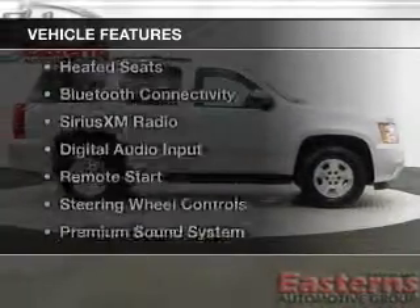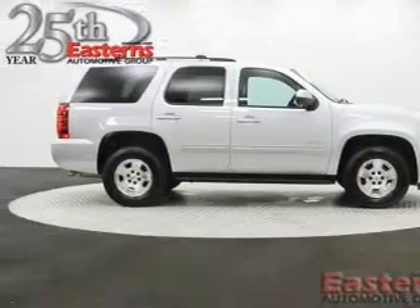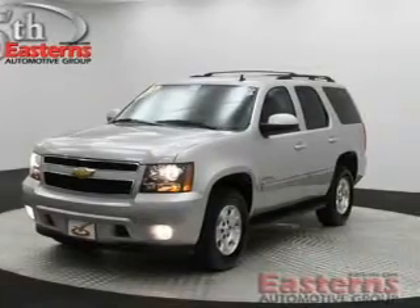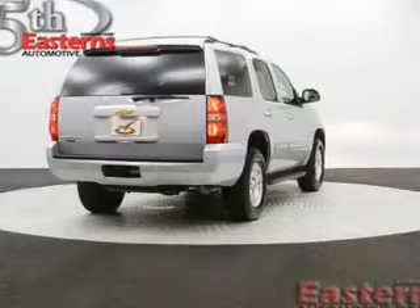The features include heated steering wheel, leather seats, heated seats, Bluetooth connectivity, Sirius XM satellite radio, digital audio input, remote start, steering wheel controls, a premium sound system, and dual temperature controls.